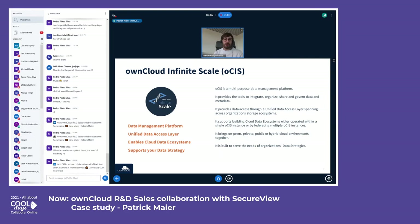The classic ownCloud product is a content collaboration solution that is extensible but mainly follows a single purpose — sync and share — with a good number of feature additions around that. ownCloud Infinite Scale will be a multi-purpose data management platform that provides tools to integrate, organize, share and govern data and metadata.